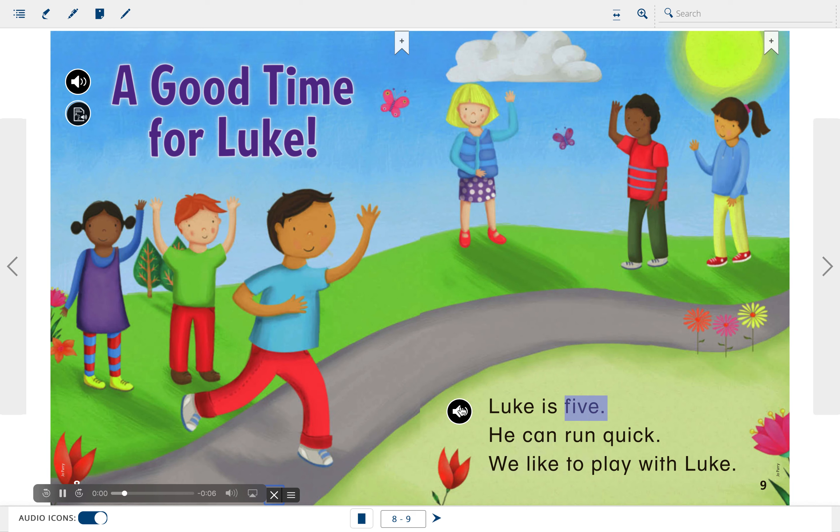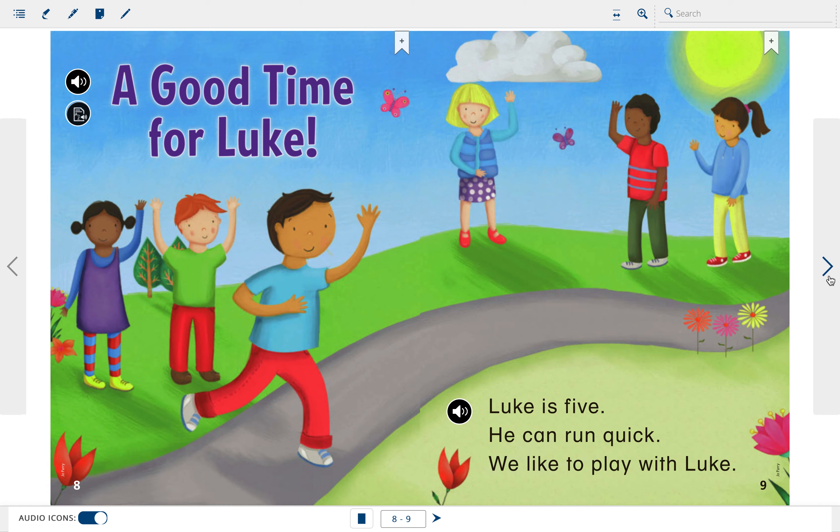Luke is five. He can run quick. We like to play with Luke. Set up a date for Luke. Jot Luke a quick note. We can have a good time. We are here for Luke. Deb can set it up.